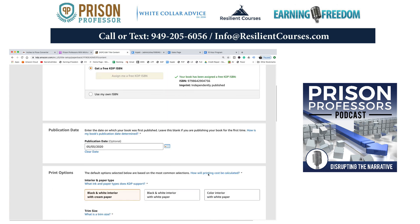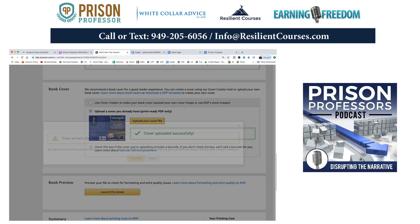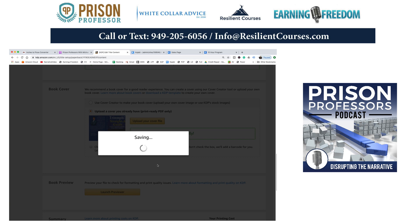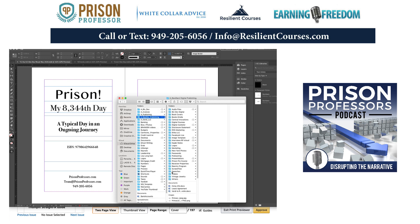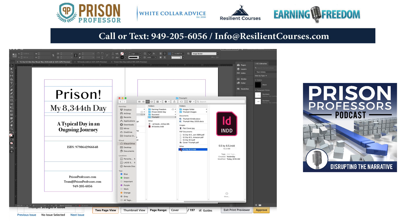I published two books today and that book is here. I can see it's pretty close to the edge. Let me pull up the Triumph InDesign file — I have it stored in my iCloud account under Resilient Publishing, Prison Professional Courses. This is Resilient Books and we're looking at Triumph. I'm going to open the Triumph InDesign page.